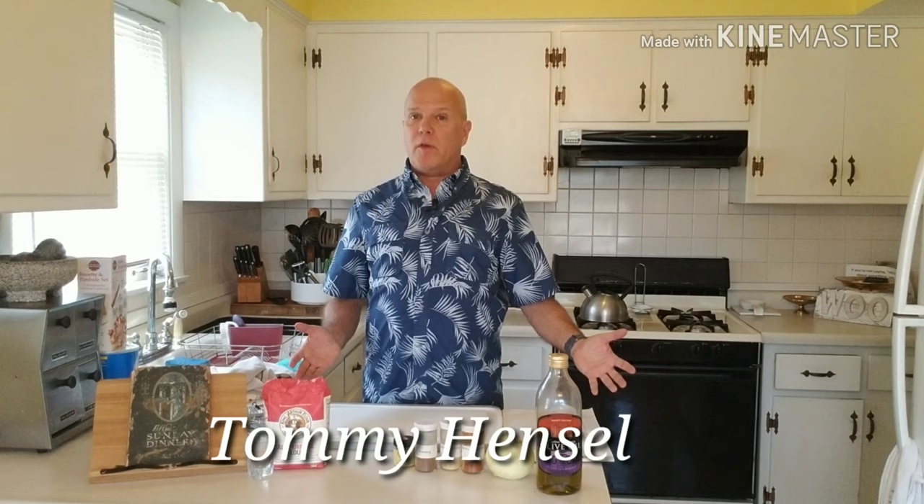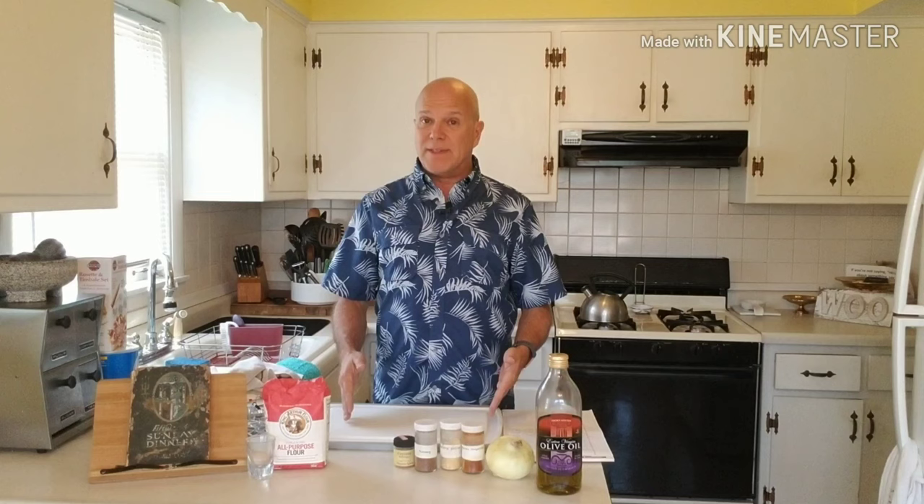Hello everyone, welcome back to Table for One Please. My name is Tommy Hensel, and if you've been following me, you know that I am reviewing all of the cookbooks on my bookshelf. I started at the far left and I'm working my way through one cookbook at a time. I just finished reviewing the second of all those cookbooks.